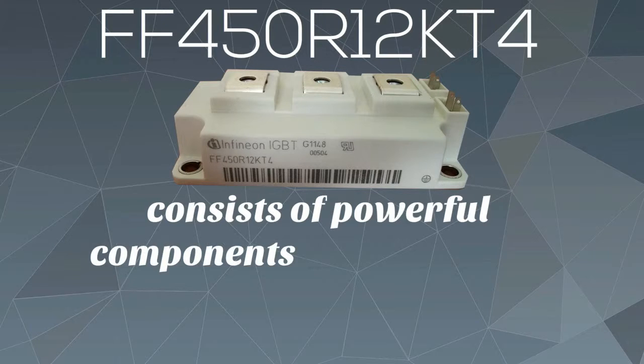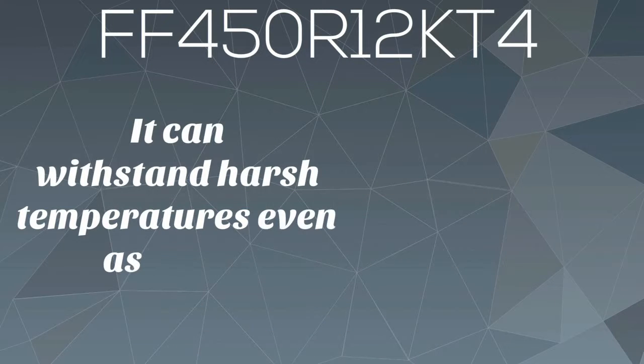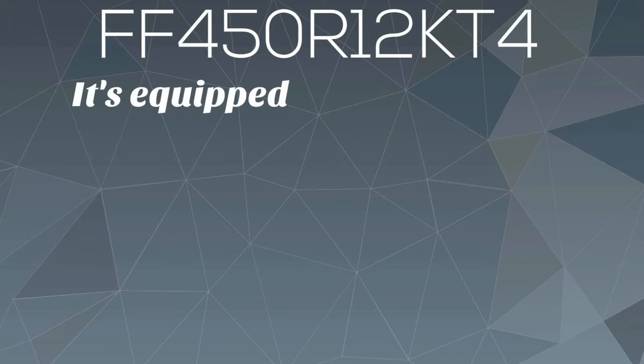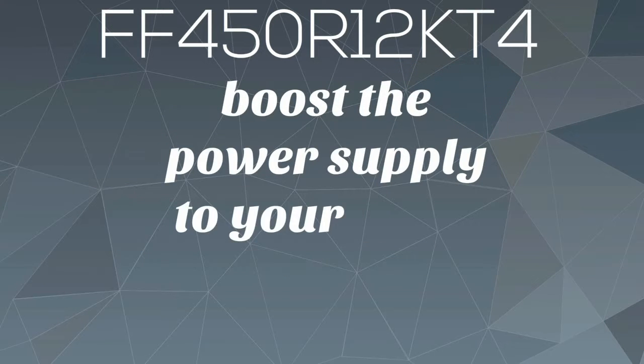FF450R12KT4 consists of powerful components that cannot be found on regular semiconductors. It can withstand harsh temperatures even as hot as 150 degrees Celsius. It's equipped with Infineon's emitter-controlled diode and Trench IGBT4 to boost the power supply to your CAVs.